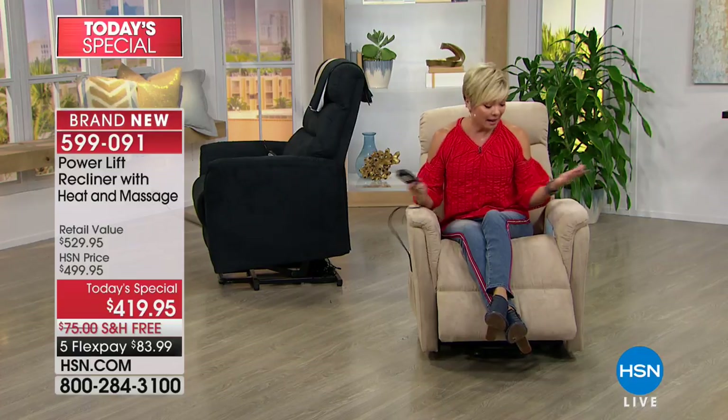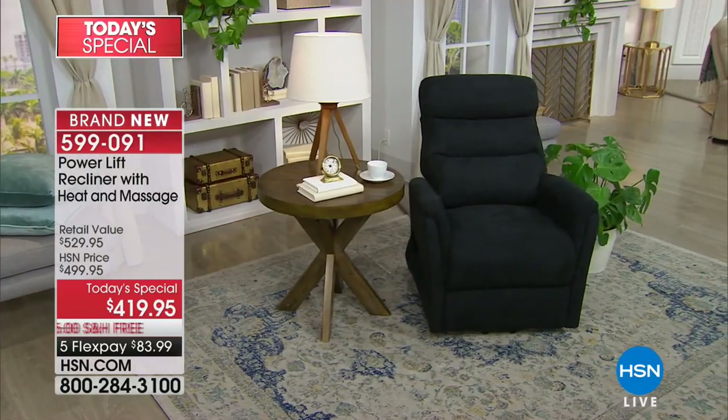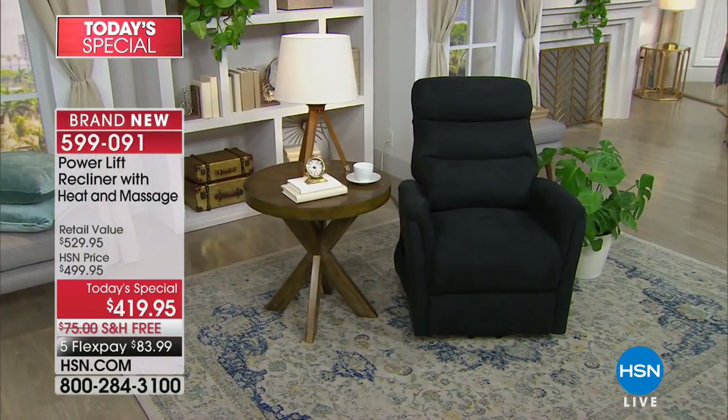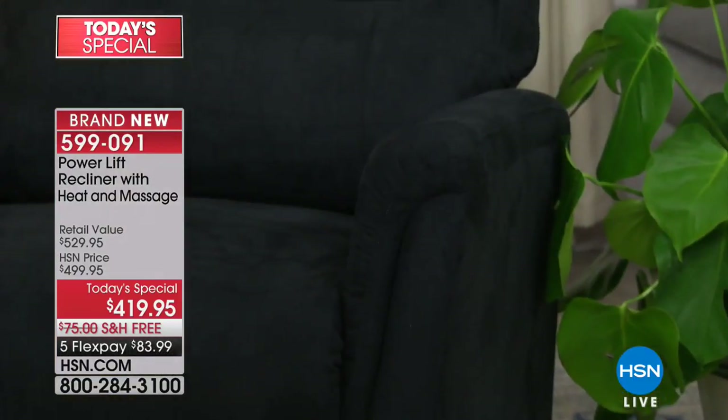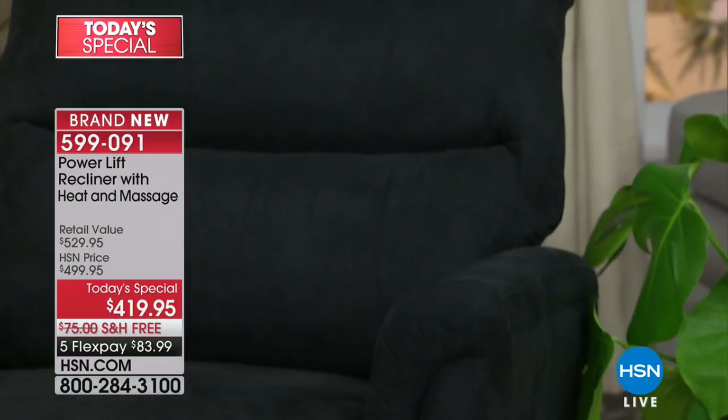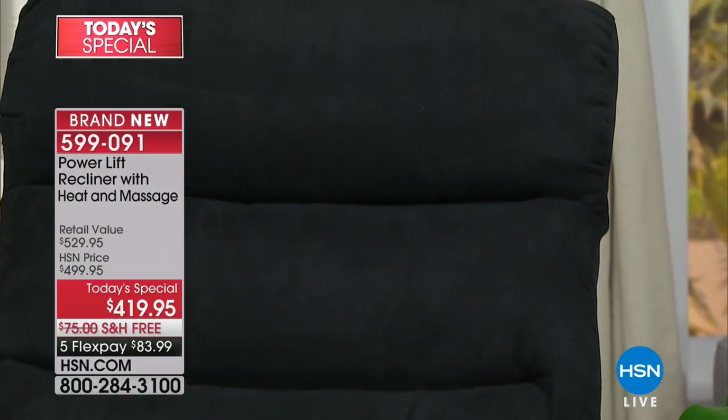It's a beautiful treat that we all deserve. In the past, recliners were something many people didn't want in their home, but this one is very modern and elegant — super soft to the touch, very cushy from head to back to seat to arms to legs. Look at how classy that black is — very elegant, very sophisticated, perfect for any decor and just the right size.